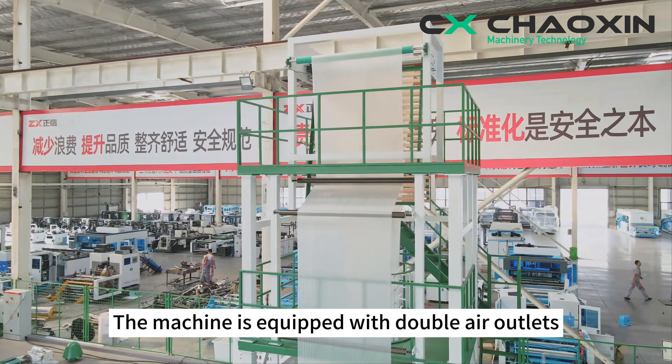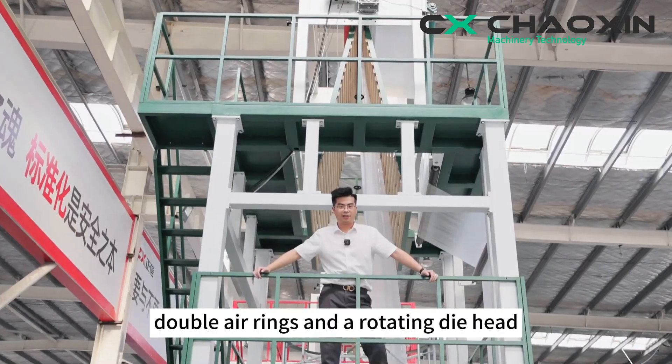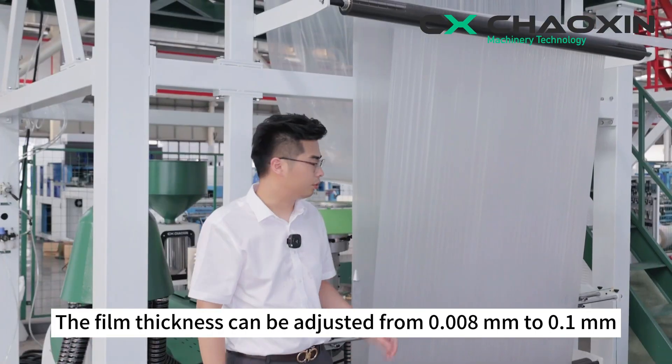The machine is equipped with double air outlets, double air rings, and a rotating die head. The film thickness can be adjusted from 0.008 millimeters to 0.1 millimeters.